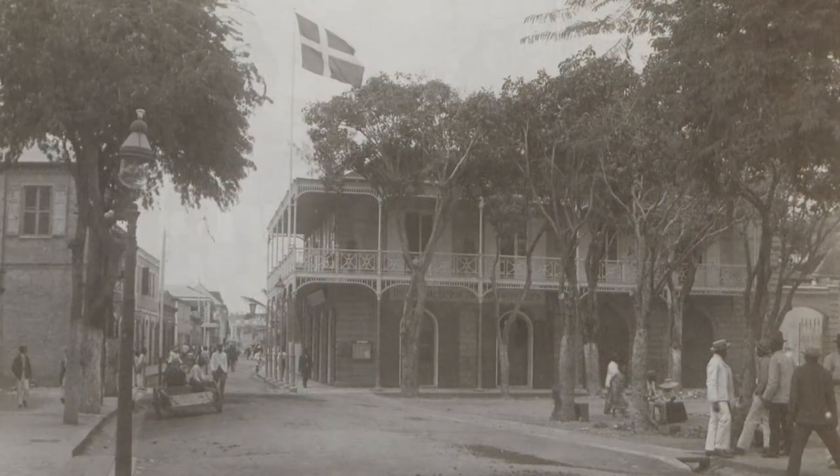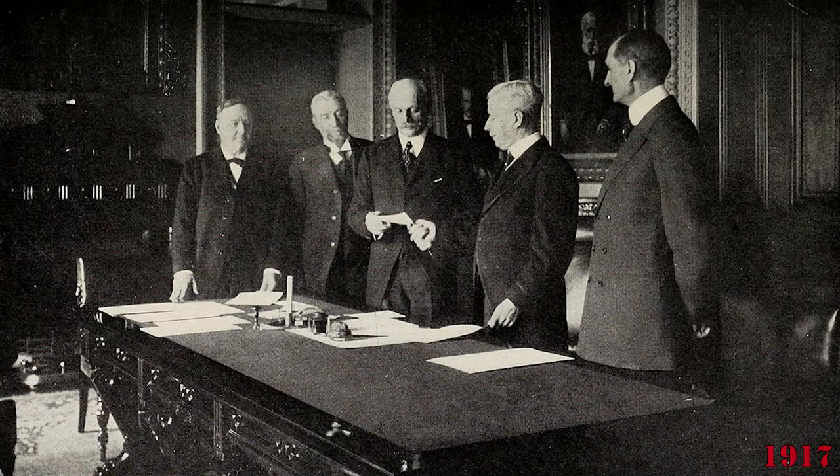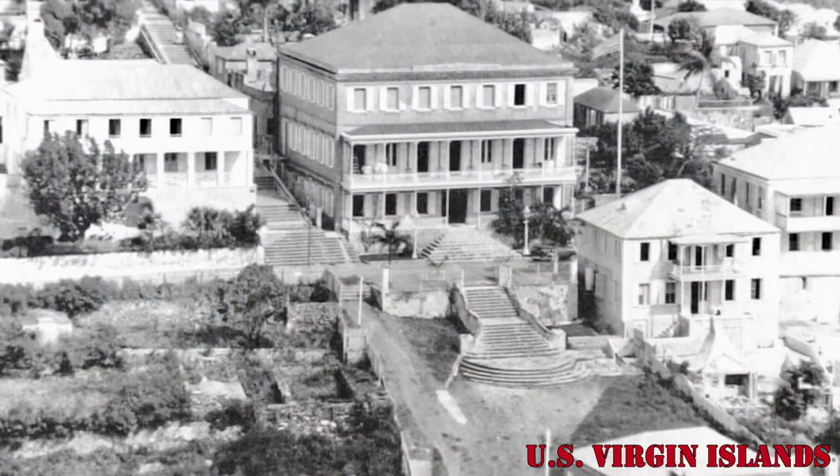This territory remained under Danish rule until 1917, when Denmark sold the entire territory for 25 million dollars in gold to the United States. Under the American administration, the islands were renamed as the United States Virgin Islands.